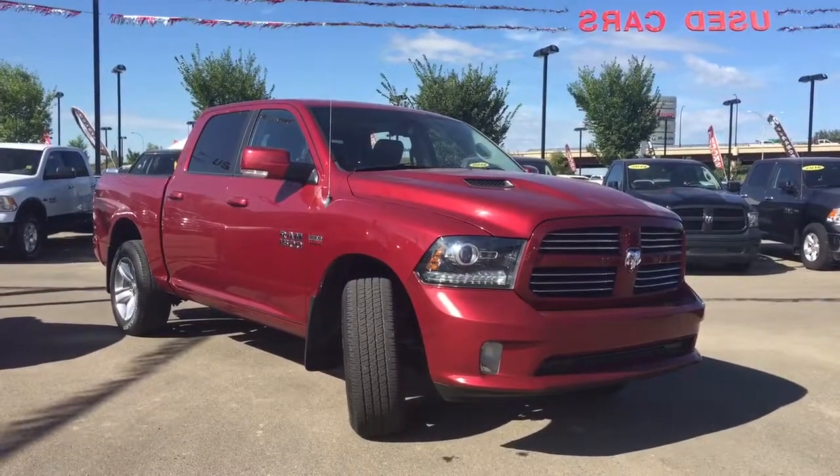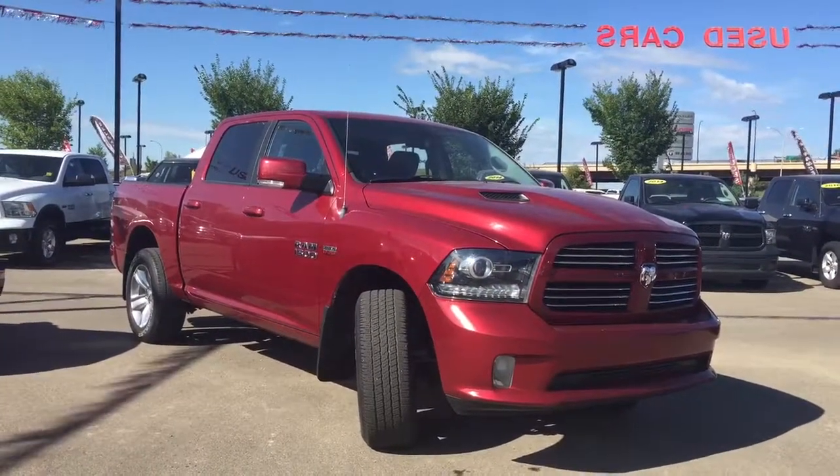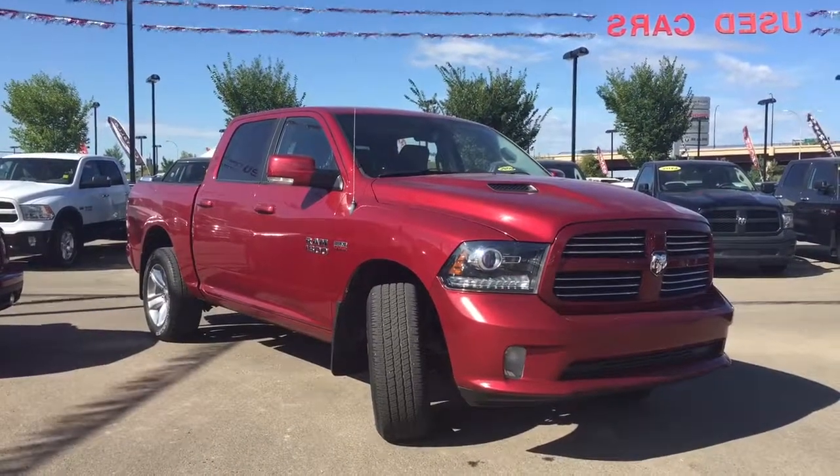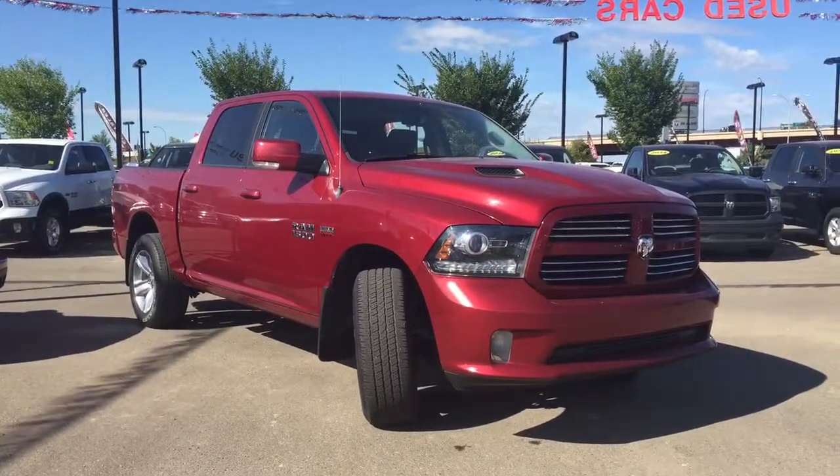Hello and welcome to Crosstown Auto Center. My name is Bebe and today I will be taking you around this 2013 Ram 1500 Sport Crew Cab 4x4 in a deep cherry red.